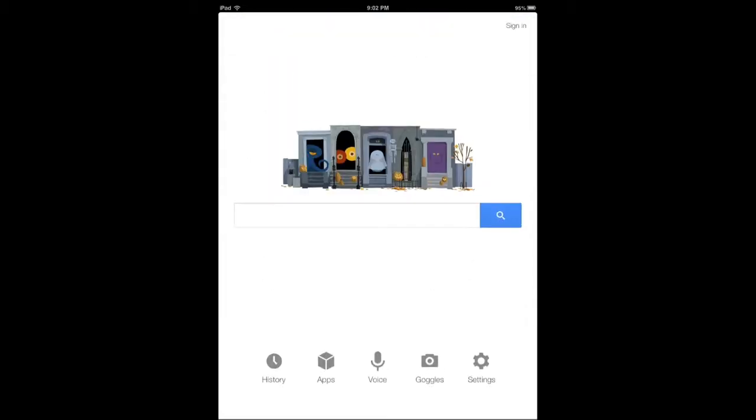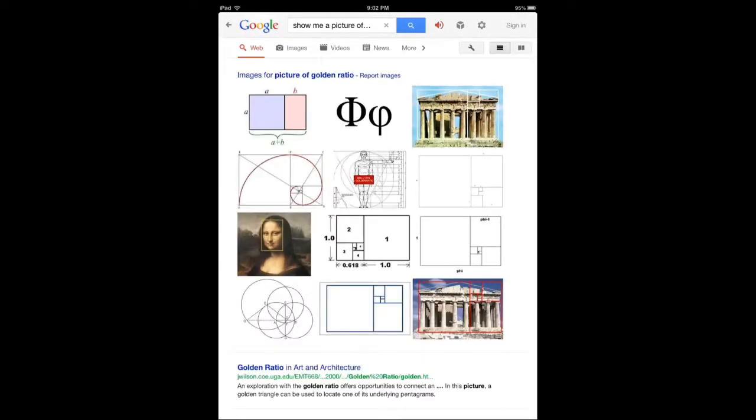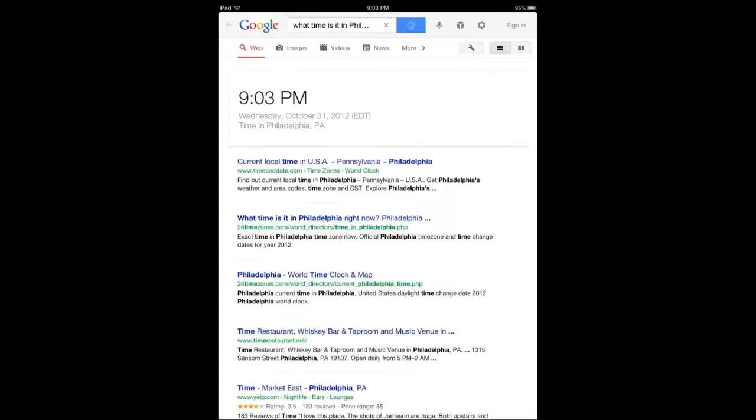Let's try again. [Query: "Show me the picture of a golden ratio."] Here you go — some pictures related to golden ratio. So even though my command was not perfect and I changed my mind in the middle of asking, it's pretty fast when you think about it. It's not perfect — it depends how you talk to it, but it's a lot better than I've seen in other apps.